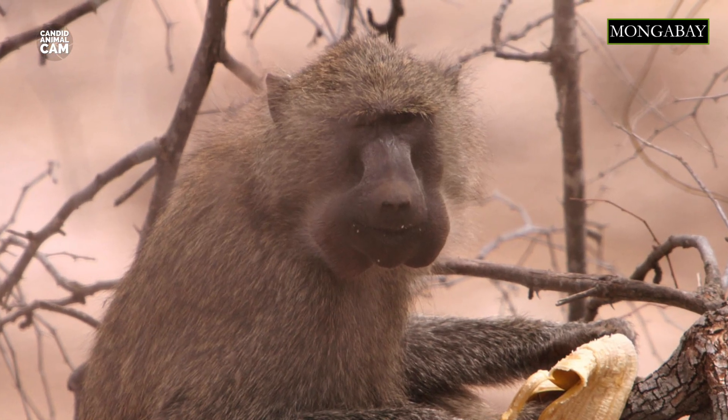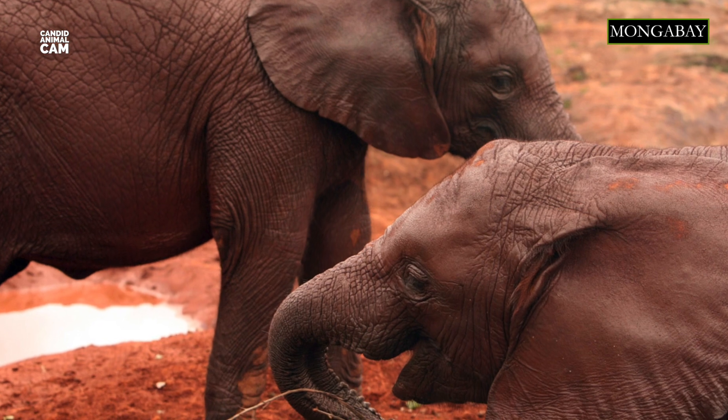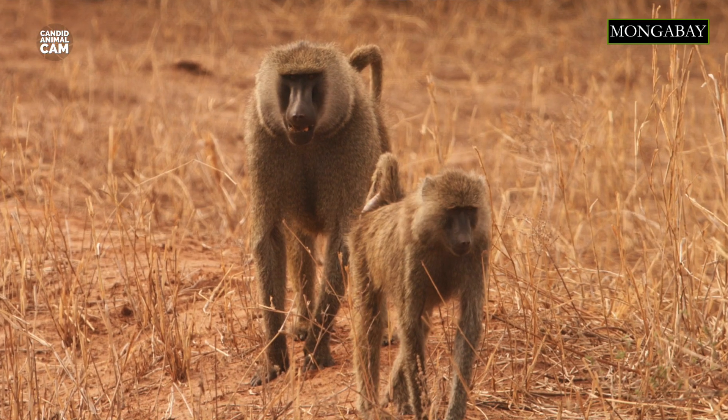But not all is grim. To end with positive news, the olive baboon and African elephants exhibit a symbiotic relationship in the wild. Baboons use the water holes made by elephants and, in return, the elephants depend on baboons for spotting predators.